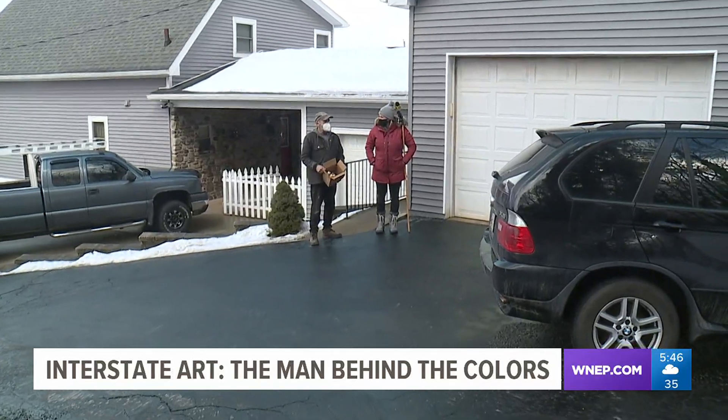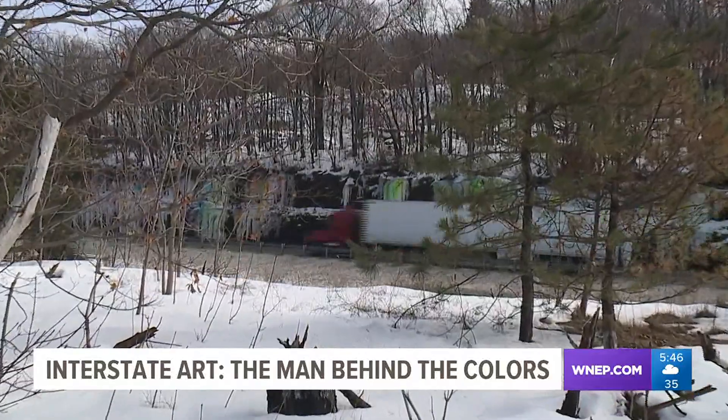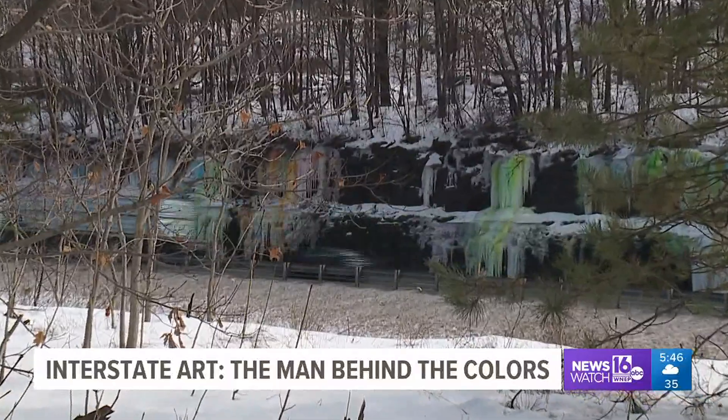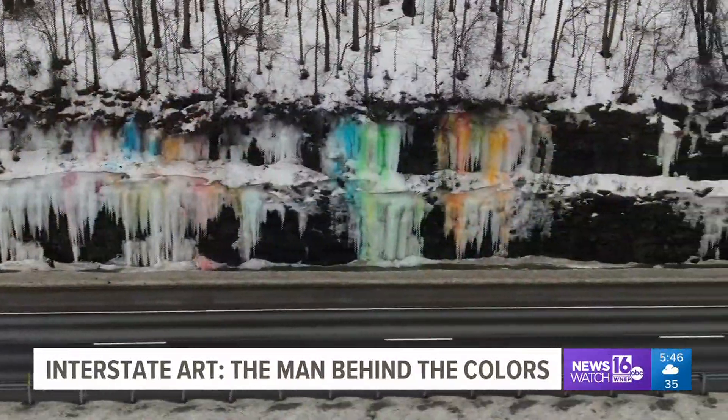Art says he will continue the tradition as long as he is able — during the time of year when the roads in northeastern Pennsylvania could really use a pop of color. Just giving joy to people that drive down the highway, knowing that if I create one smile from one person, that's great.